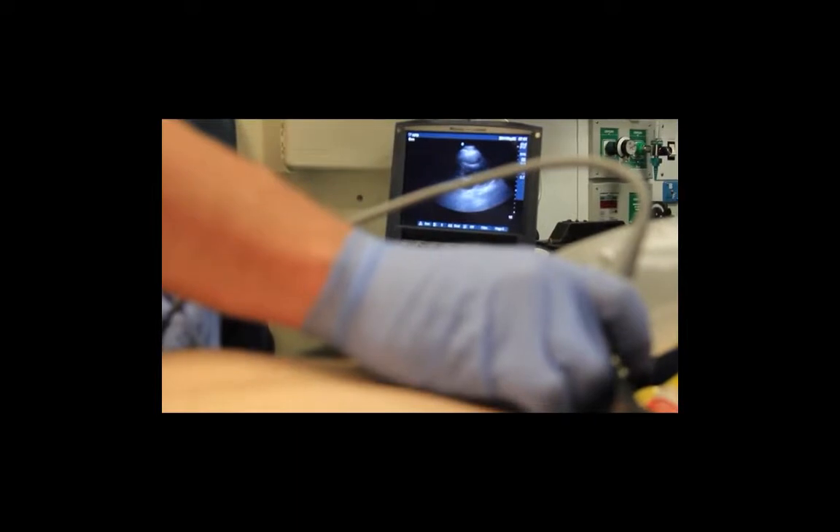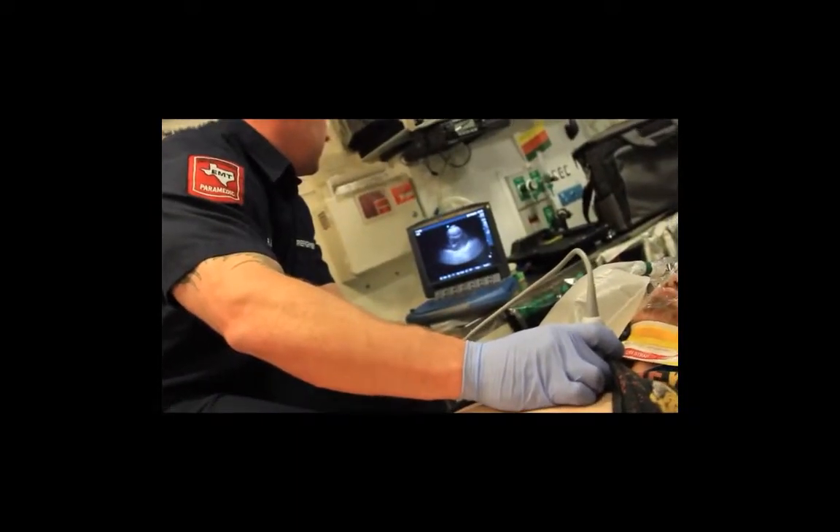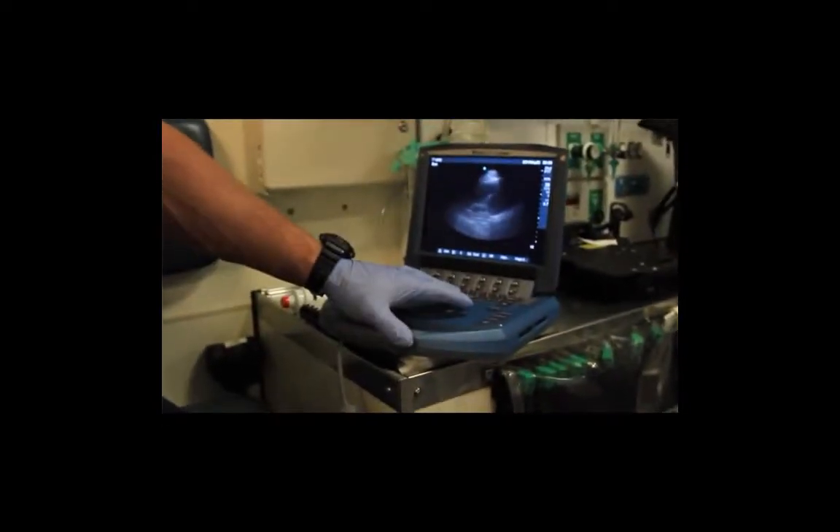For our hypotensive patients, before we just knew they were in shock. We could look at a few small things to try to tell what was going on. But with ultrasound, we could tell: this is cardiogenic shock, this is septic shock, this is hypovolemia. We can tell exactly what's going on. There's no wasting time. We've used it to check for pneumothoraxes and for AAAs.